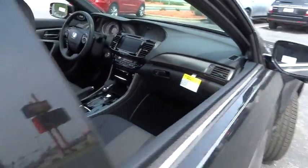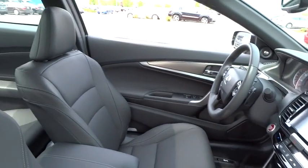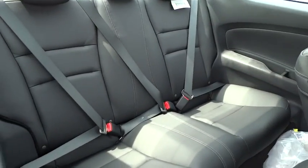Traction control, leather-wrapped steering wheel, dual airbags, power steering, air conditioning front, four-wheel disc brakes, heated front seat, fog lights, electronic stability control, power windows.